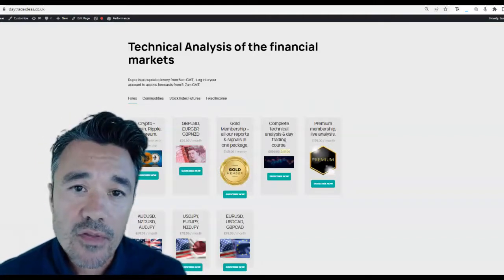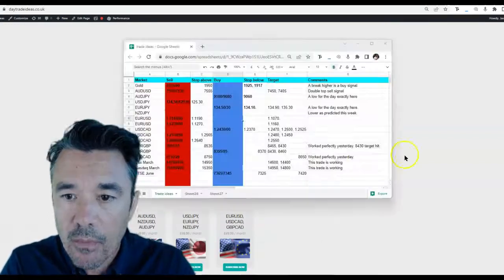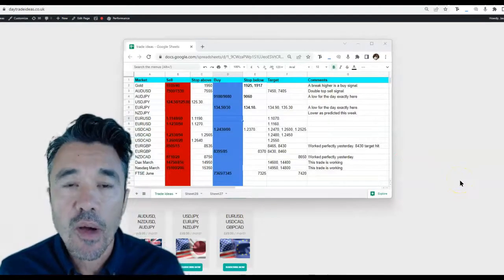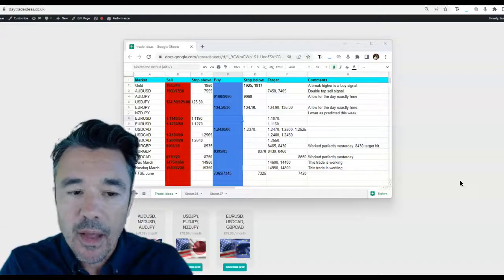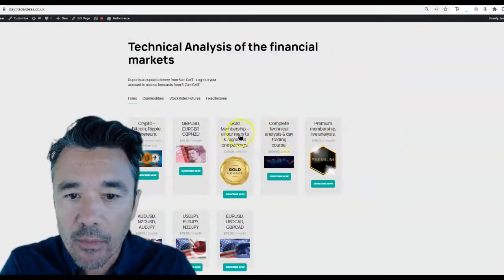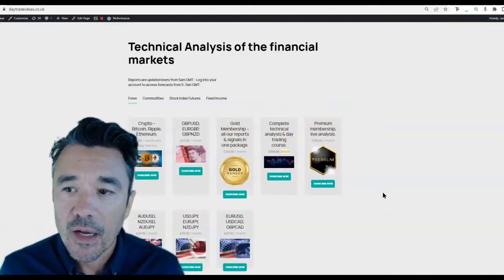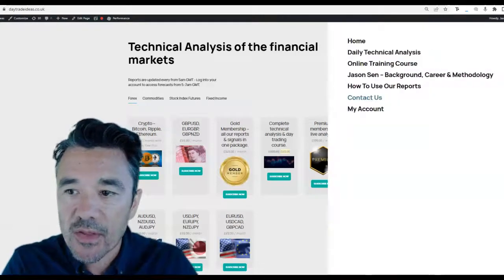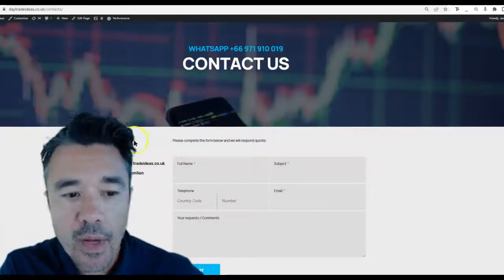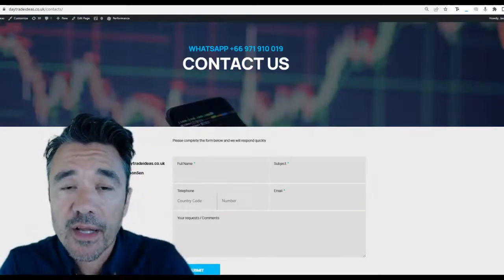Go to daytradeideas.co.uk and grab a subscription — you'll get my analysis, trade ideas, and trade sheet first thing in the morning. The trade sheet looks like what I just showed: market direction, sell or buy orders, targets, and a comment on each. For that you want the gold membership or premium membership, which includes all the Telegram updates. If you need to reach me, go to the contact page — you'll find my email, Skype, and WhatsApp number there. Thanks very much and good luck if you are trading the financial markets today.